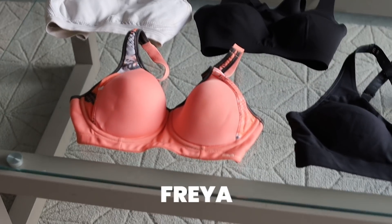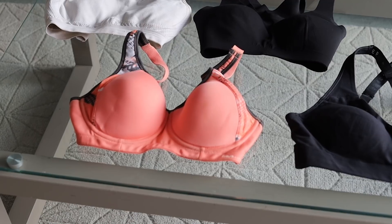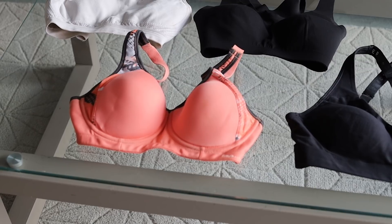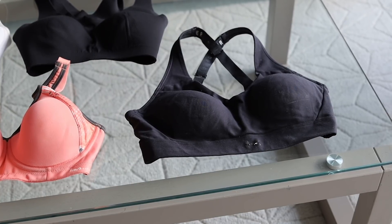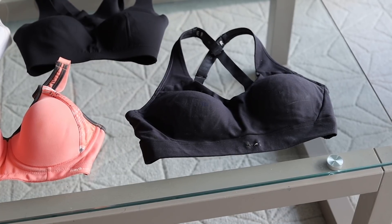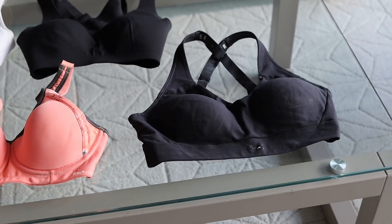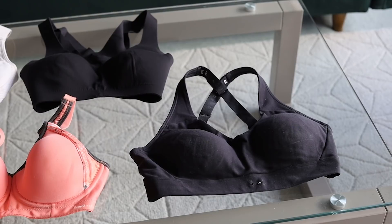Bottom left is from Freya. If you have bigger boobs, Freya lingerie is so helpful. It's got underwire, which I don't have in any of my other bras, but it is so comfortable. It's also got something where you can clasp it to make it a cross-back bra, which makes it a little bit more supportive. On the right is one of my older bras from Under Armour. I have three of these and I'm obsessed with all of them. They're very comfortable — you just slide them on over your head — and they don't have any clasps, so there's no discomfort during floor work.